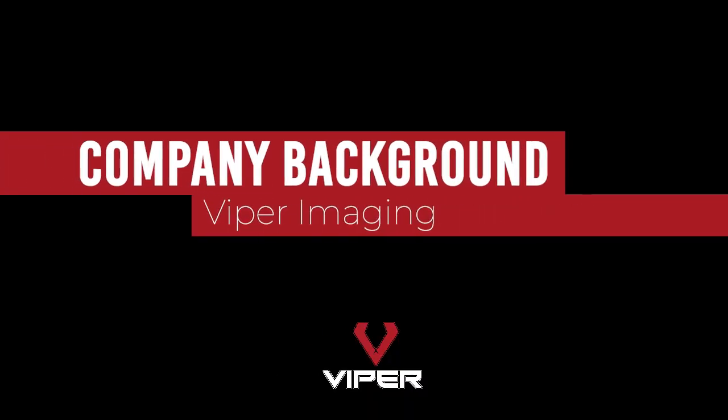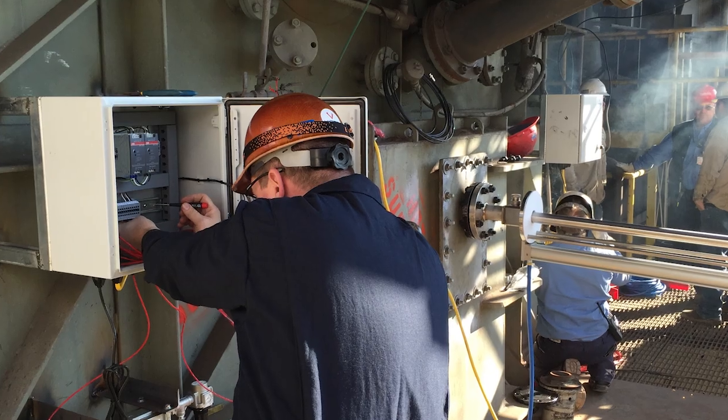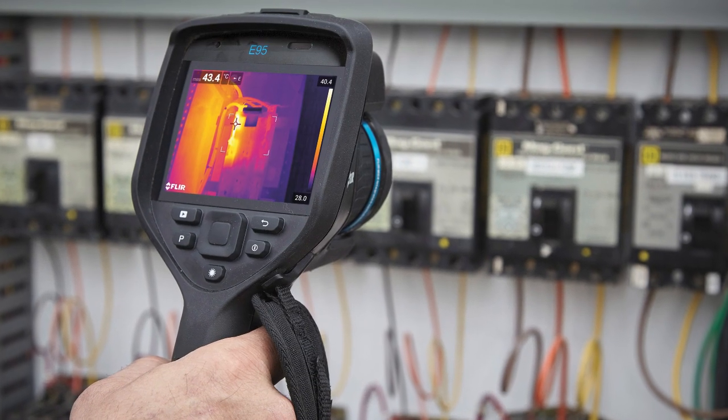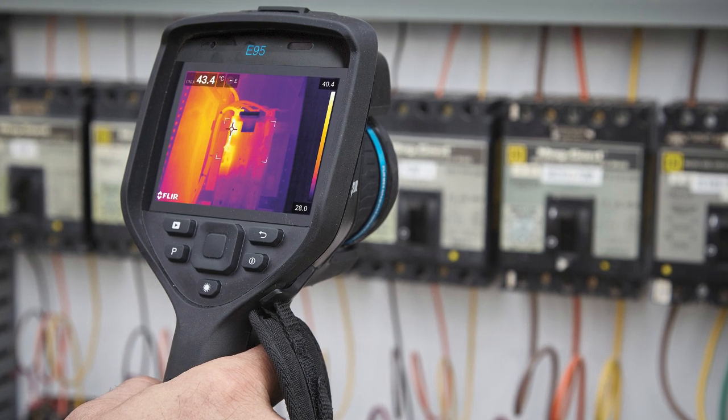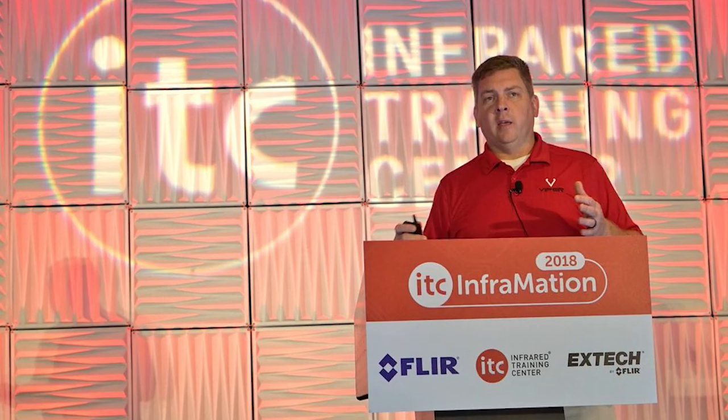Just to tell you a little bit about myself and Viper Imaging, my business partner Rich Shannon and I have been in the infrared industry for about 20 years plus. We both got our start with FLIR and so we've been through the many iterations of who FLIR is, what they represent, the different companies that bring them together to make one. So we've got a very long history with thermal imaging.